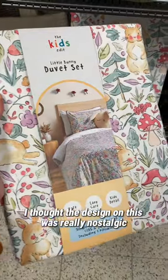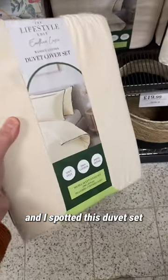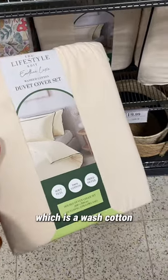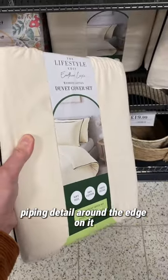I thought the design on this was really nostalgic and really sweet. I also spotted this duvet set which is a washed cotton and it's got a really nice kind of black piping detail around the edge on it.